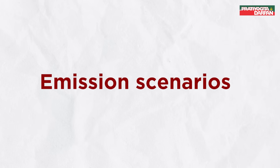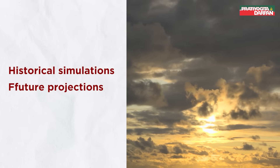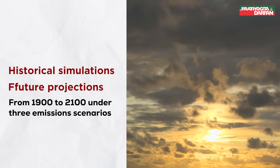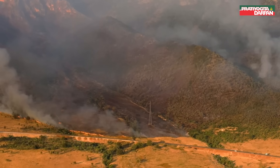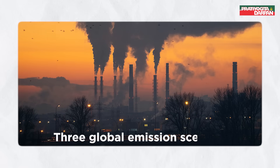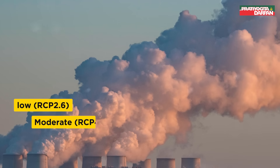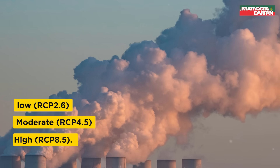This figure shows both historical simulations and future projections in global average annual temperature from 1900 to 2100 under three emission scenarios. Historical simulations are for the period from 1900 to 2005. Projections are for the period from 2006 to 2100 based on three global emission scenarios: low (RCP 2.6), moderate (RCP 4.5), and high (RCP 8.5).